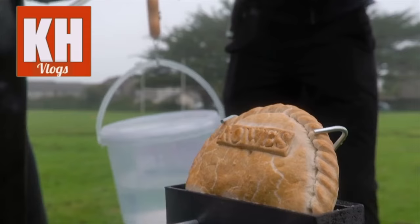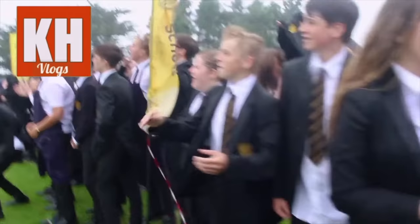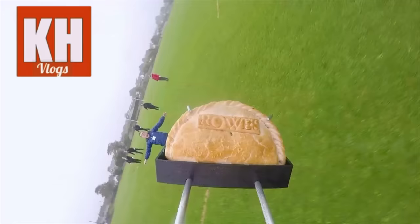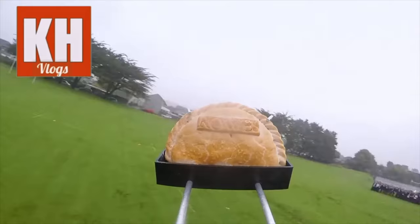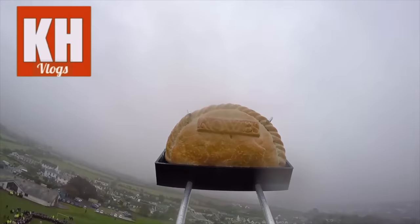The origins of the pastie are unclear, though there are many references to them throughout historical documents dating back hundreds of years. Today, the pastie is the food most associated with Cornwall. It is regarded as the national dish and accounts for 6% of the Cornish food economy.